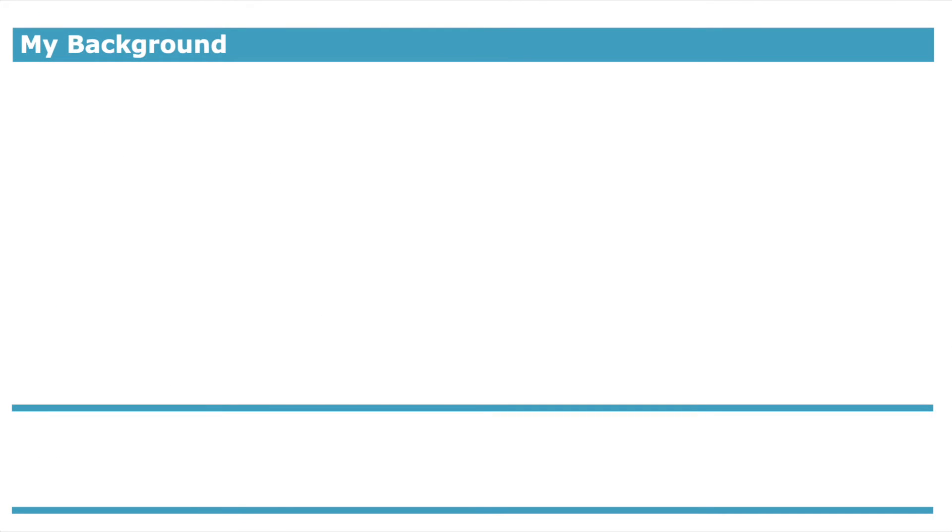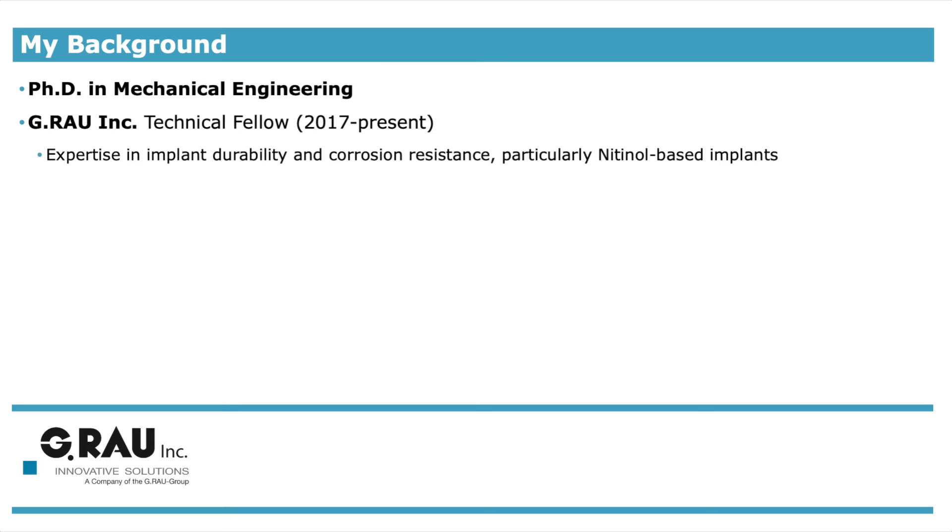A little bit about me before we dive into nitinol. My experiences span industry, government, and academia. These experiences are focused in biomechanics, biomaterials, including nitinol, and corrosion and degradation of medical device materials.